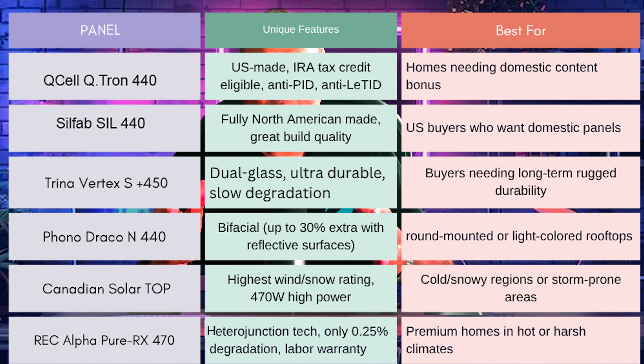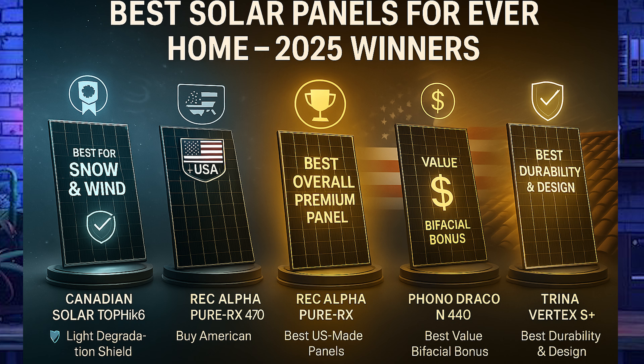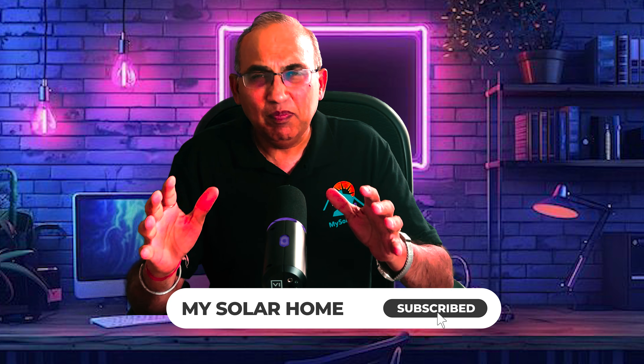The REC Alpha Pure X features heterojunction technology with just 0.25% degradation per year — overall the best panel here. Summary: best overall is the REC Alpha Pure X 470W; best for heavy snow and wind is Canadian Solar TopHiQ6 450W; best US-made panels for domestic content credits are Silfab 440 and Qcell; best value bifacial option is Phono Draco 440; best durability is Trina Vertex. Any of these six panels are excellent and can be bought with confidence.